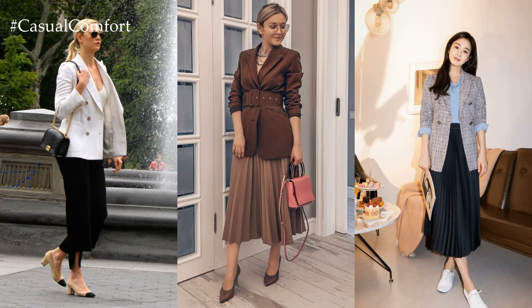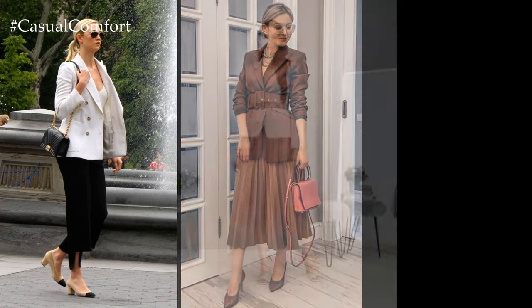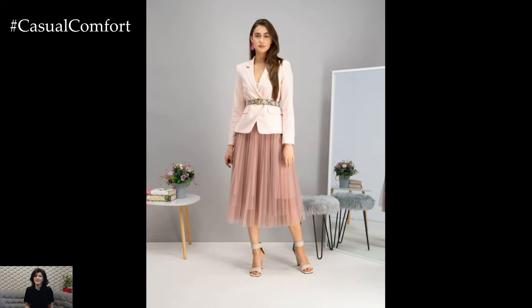Choosing footwear that complements the outfit, such as classic pumps, ankle boots, or sleek loafers, completes the ensemble with style and grace.